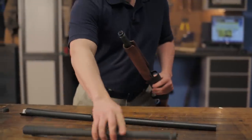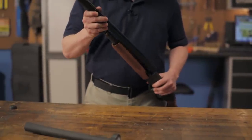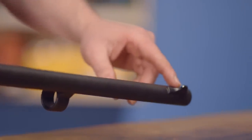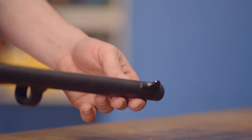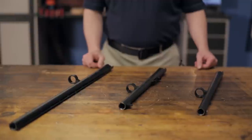Remington replacement barrels are threaded for the standard REM choke system, and Benelli barrels are threaded for the Benelli mobile choke system. Available in either an 18 and a half inch smoothbore model to convert your shotgun for home defense use, or 24 or 28 inch vent rib models for more traditional hunting and clay shooting.